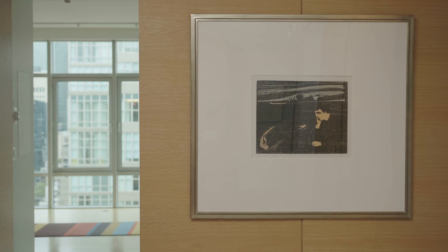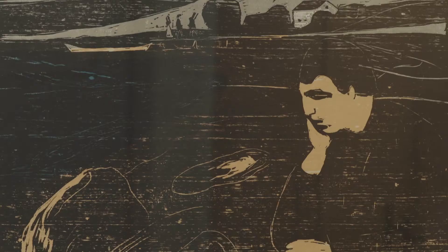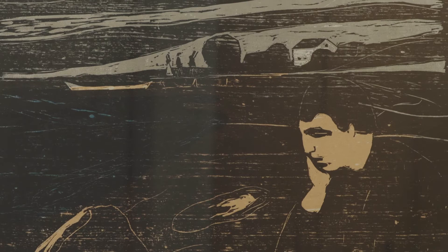The artwork here also speaks to the cultural history of Norway. The first piece here is a woodcut by one of Norway's most famous artists, Edvard Munch, entitled Melancholy III. It's likely inspired by Munch's friend, Jappe Nilsen, who was at the time unlucky in love.